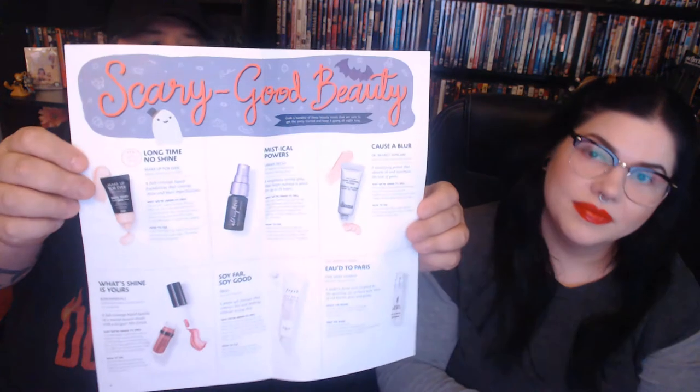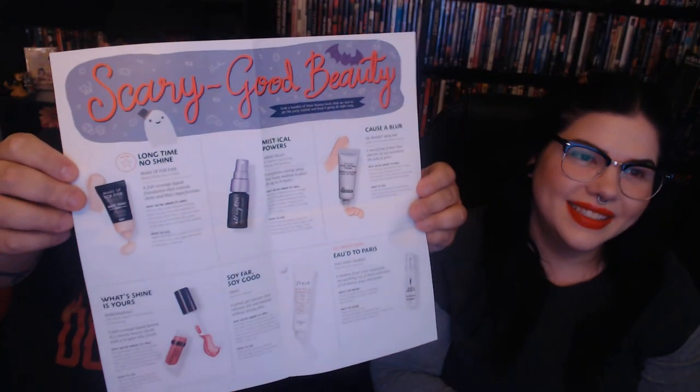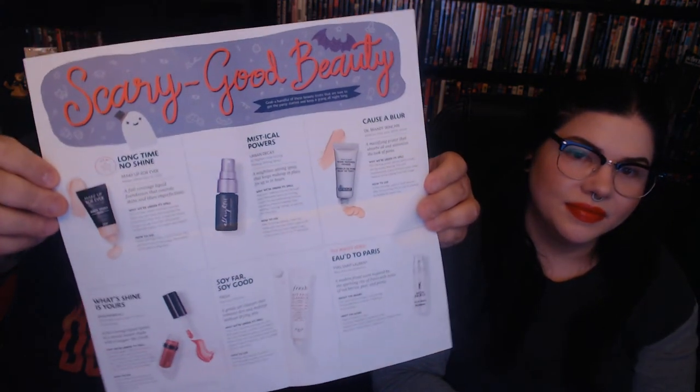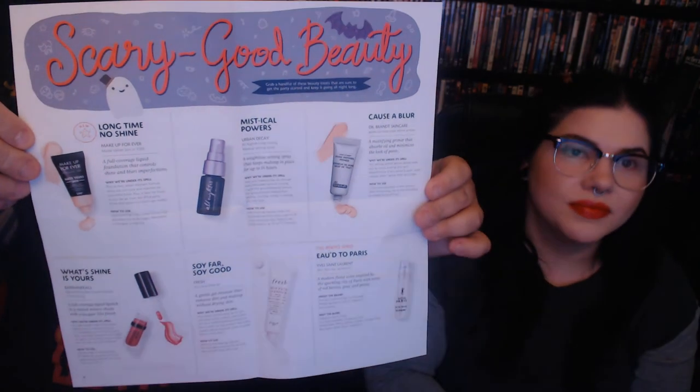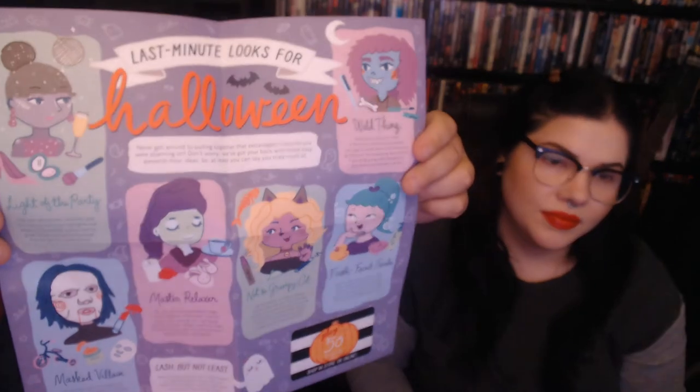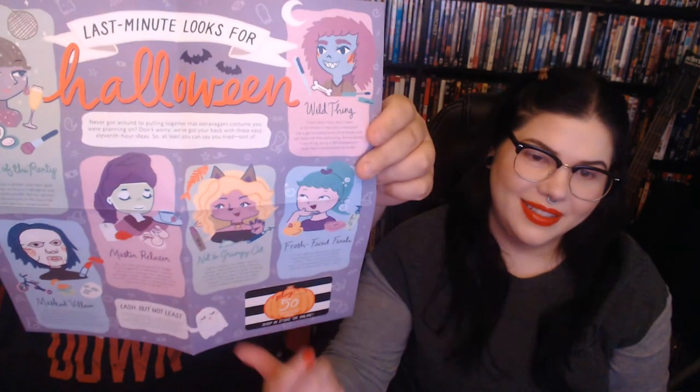I love the fact that the insert says 'Scary Good Beauty.' The little card gives a good explanation of the Halloween theme with a cute ghost illustration. The other side shows last-minute Halloween looks with a cute little pumpkin. It says 'never got around to pulling together that extravagant costume? Don't worry, we've got your back with these easy 11th hour ideas.' It goes through tips like 'not so grumpy cat' and 'wild thing' with little tips and tricks.